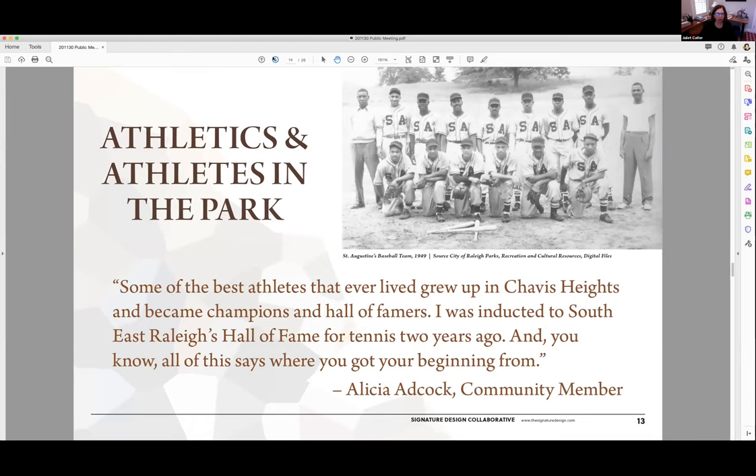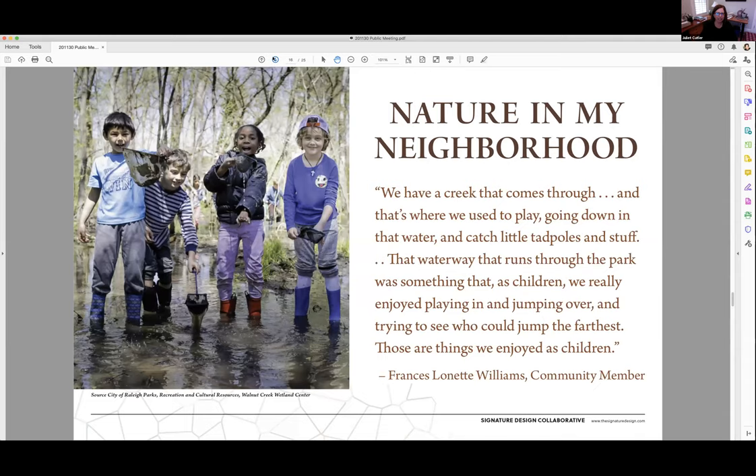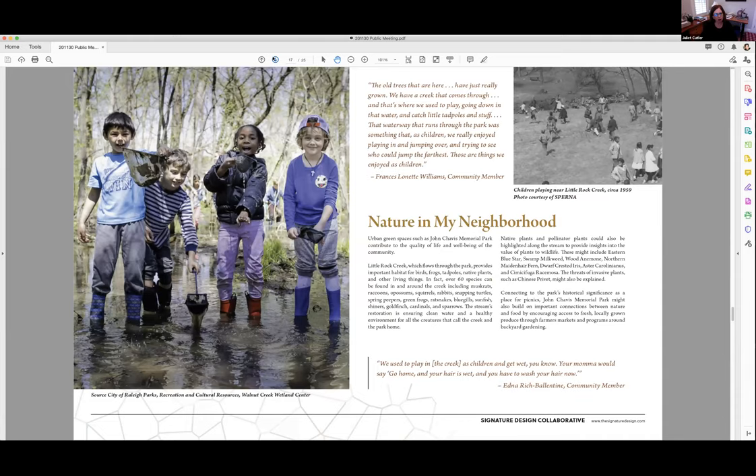The next theme is about athletics and athletes in the park. There's a long list of people who trace their athletic prowess to John Chavis Memorial Park, including professional athletes and state champions. The last theme is about nature in my neighborhood, taking a look at Little Rock Creek which flows through the park and provides habitat to a lot of different creatures that call the park home. This offers an opportunity for some environmental education and for people to learn about nature in their neighborhood.